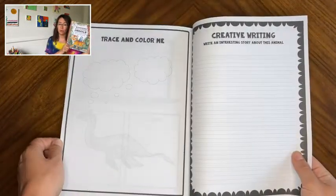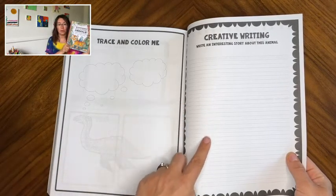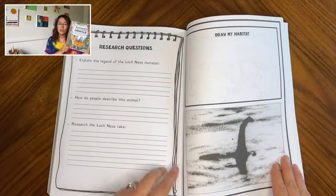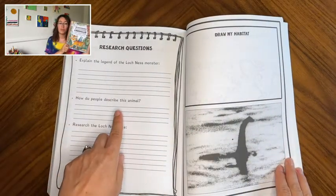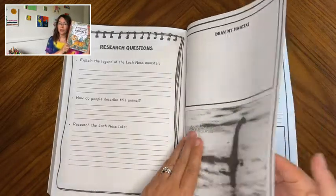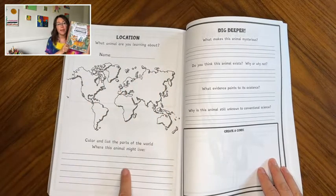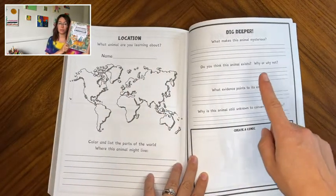She learned about the short-faced bear, the dire wolf, and so many more — things that I didn't know either. She gets to use her artistic skills by drawing the animals and drawing their habitats. It also encourages creative writing skills because she gets to imagine what life would be like if these extinct animals were still around.